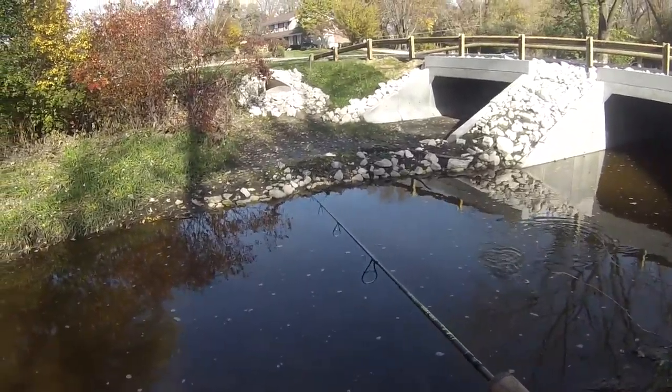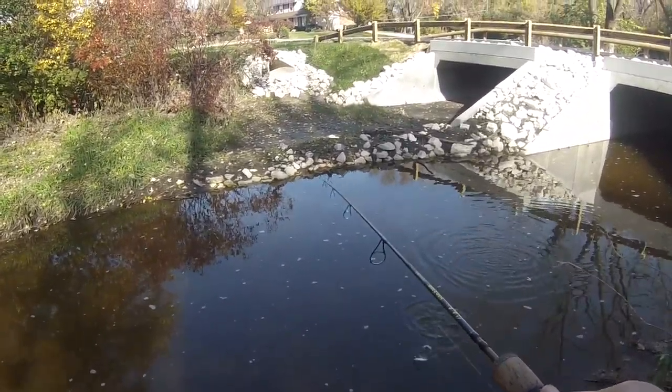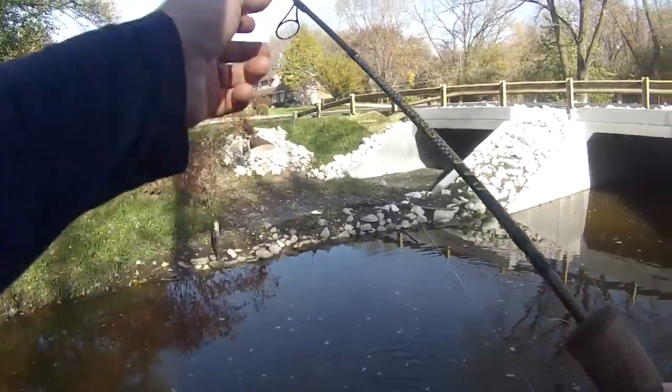Oh, got one. Got another little guy. Hey, look at you!